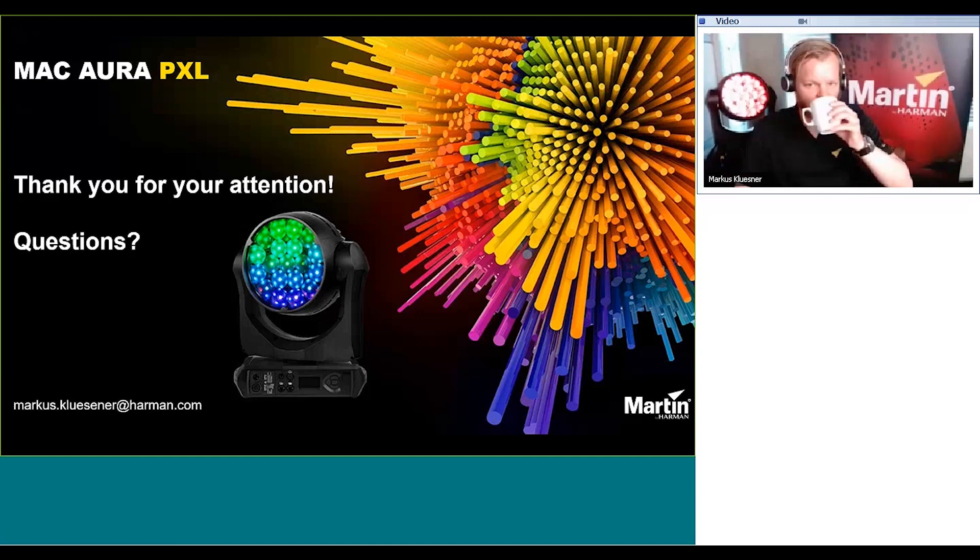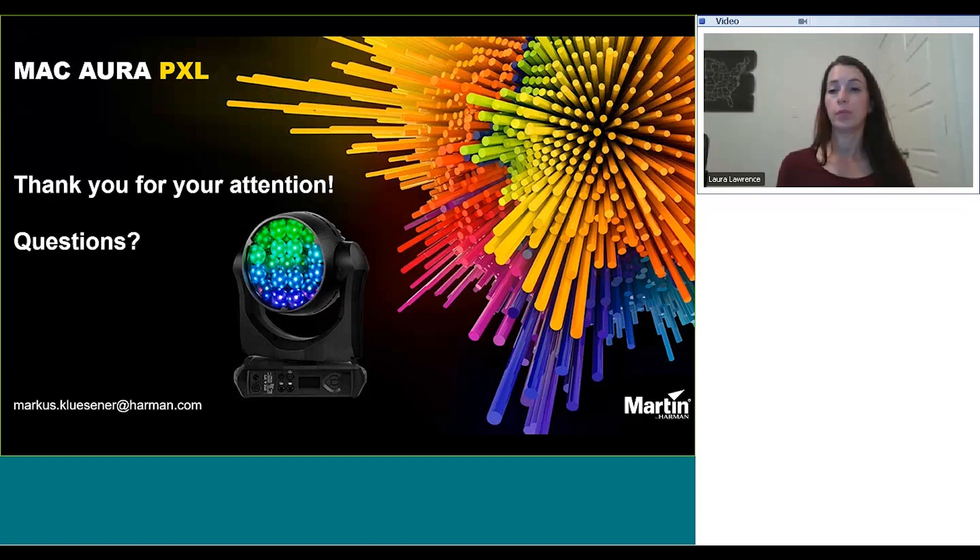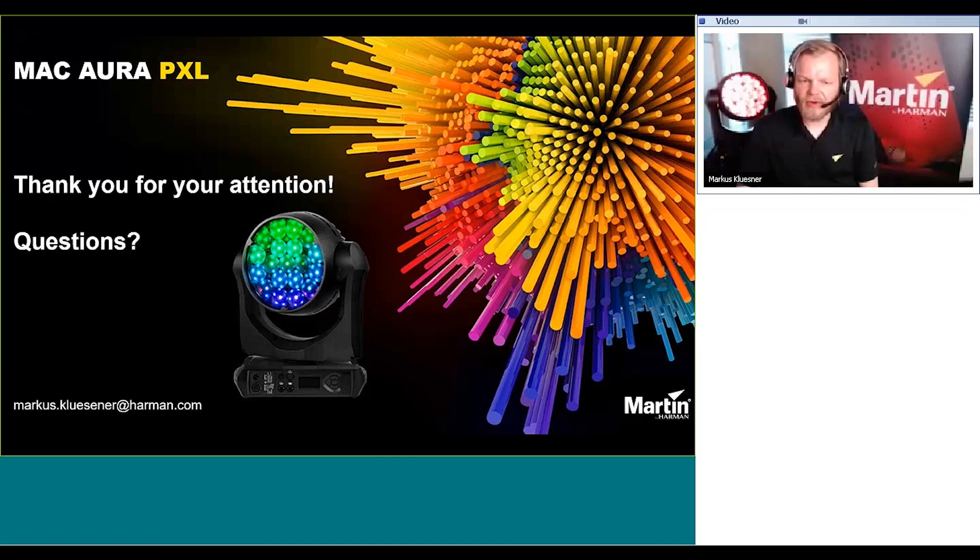The next question: does the PXL have a similar smooth dimming as the Mac Aura? Yes. The Mac Aura PXL has 16-bit dimming for both the main beam and the backlight, so it's very smooth. We have four dimmer curves that you can choose from as well. It performs very well even under very, very low-end dimming — there is no switch or stepping; the LED dims nice and smooth all the way to the bottom.